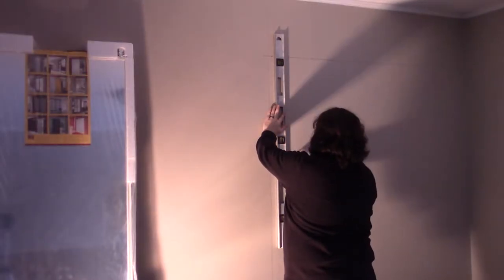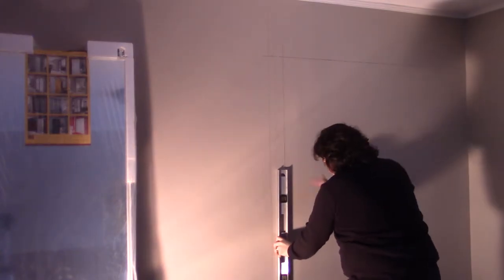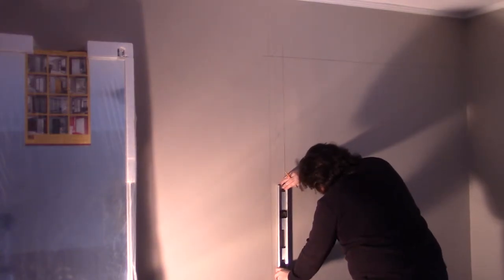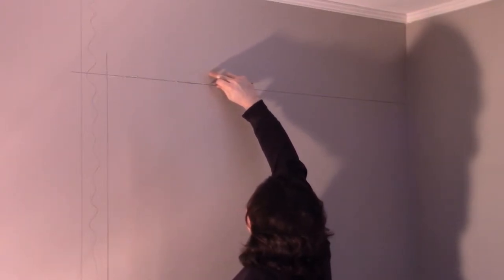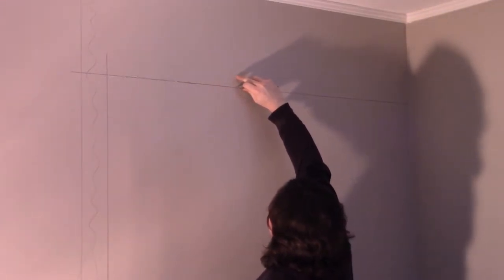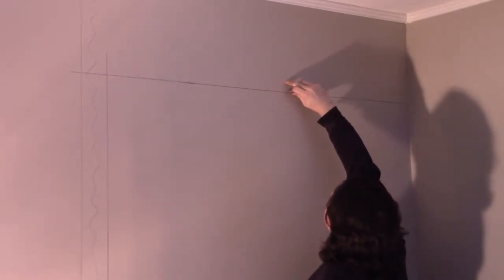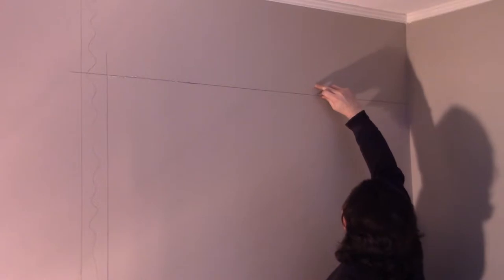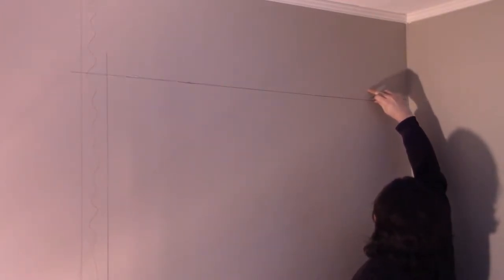To start this project off I unleash my inner child and draw all over the walls — except with purpose. I'm marking out where the new walls will be installed. I tried to be a little bit more surgical in my approach in regards to removing the drywall and took a utility knife to the pencil line to allow the drywall to break there and not tear into the area I wanted to keep. It turned out I needed to take out that section anyway, but it was a good idea in theory.